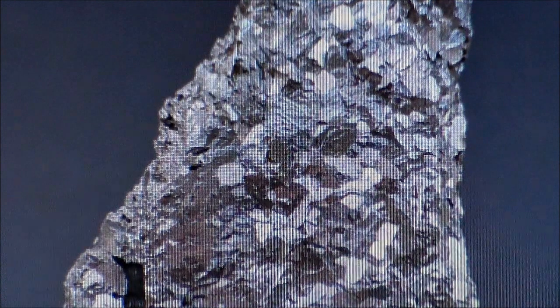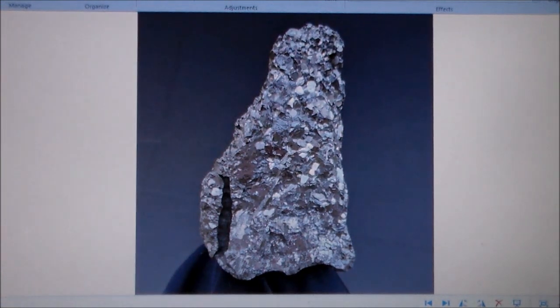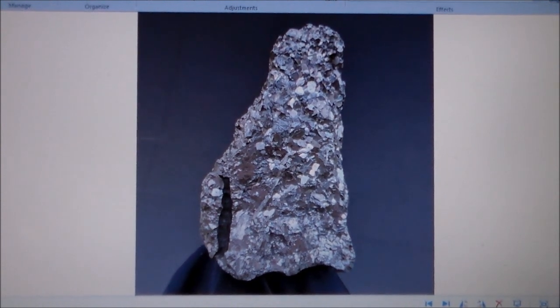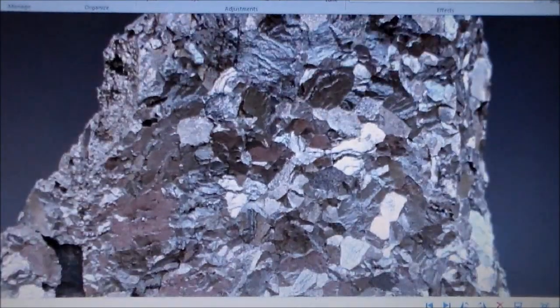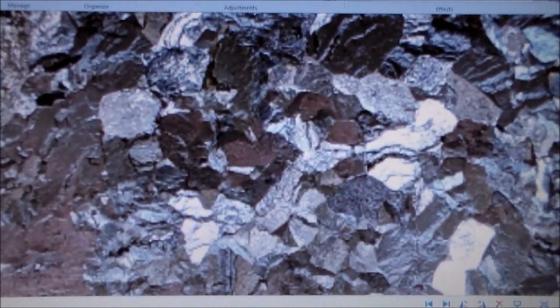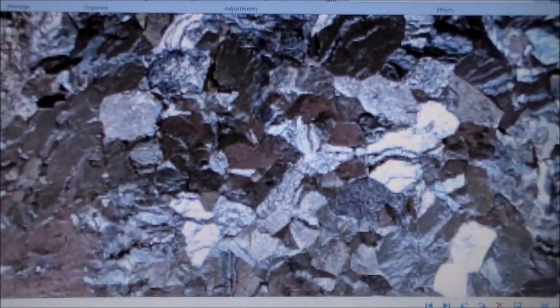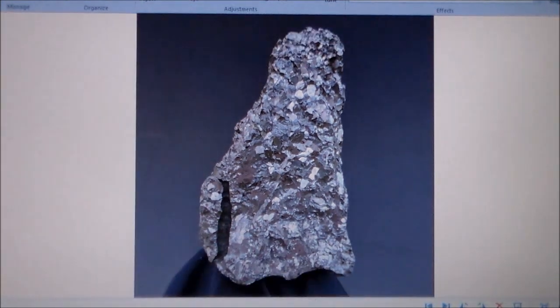Hopefully I can get this done in less than 10 minutes. What you're seeing here is a side view. This meteorite weighs around 1,700 grams, and it's tightly packed crystals of different sizes. They don't seem to have any consistent shape, which could be due to the extreme pressures they were formed under.